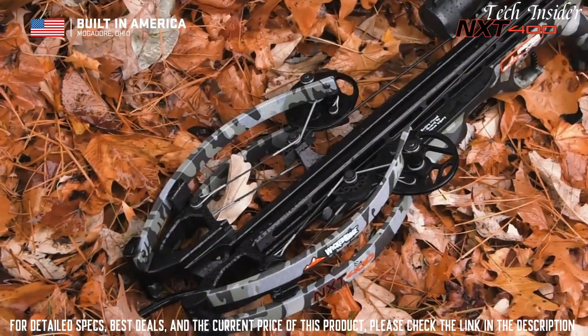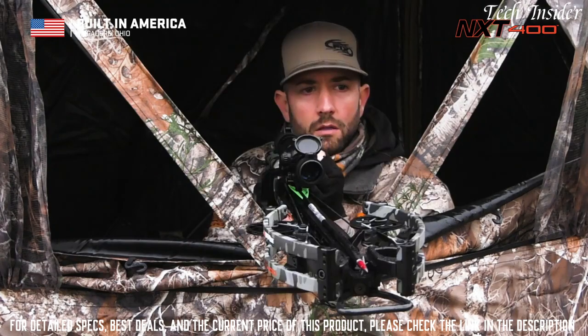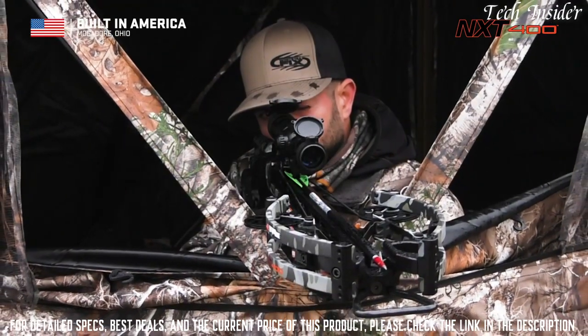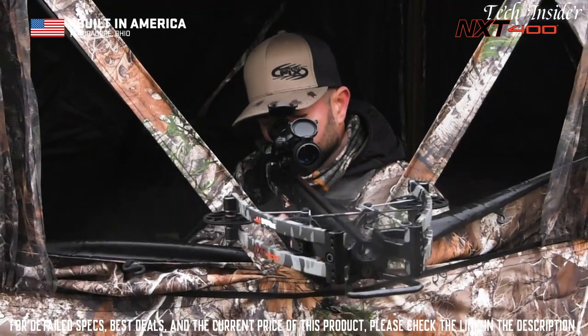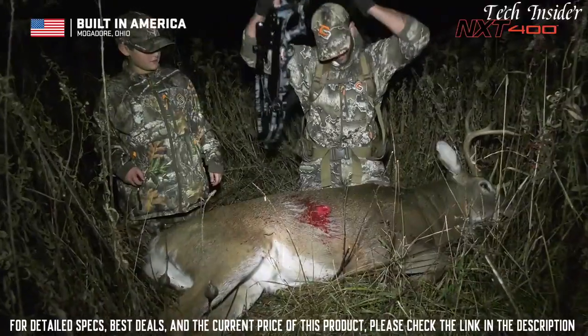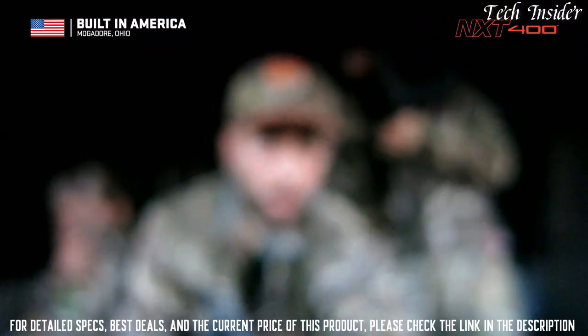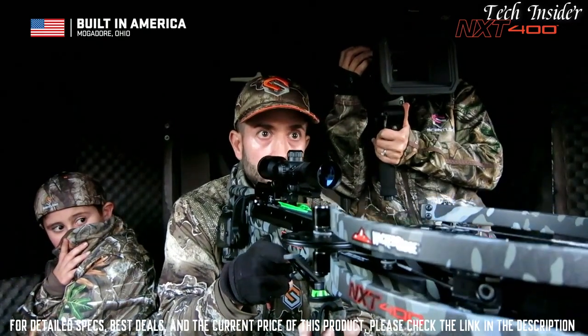Ultra narrow at six inches wide, the NXT 400 is designed by crossbow leader TenPoint and unleashes devastating speeds of 400 feet per second with jaw-dropping kinetic energy and match-grade downrange accuracy. For whitetail, the difference maker for this high-performance crossbow is its NXT bow assembly.